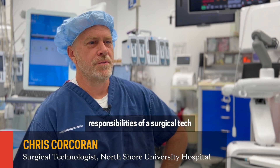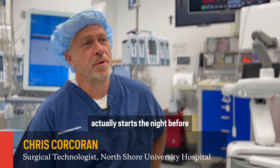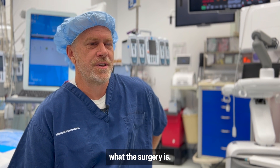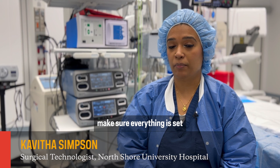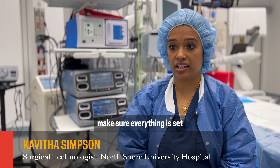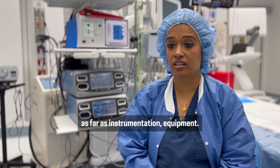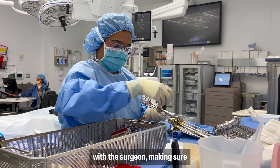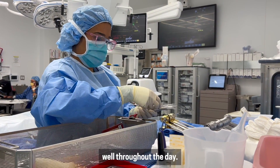The day-to-day responsibilities of a surgical tech actually starts the night before when we find out our assignments and what the surgery is. We come in every day and make sure everything is set as far as instrumentation and equipment. We stand side-by-side with the surgeon, making sure from start to finish everything goes well throughout the day.